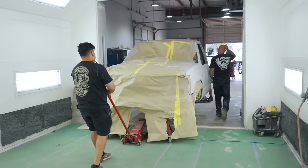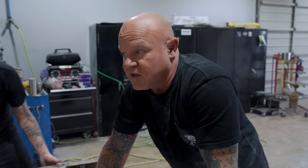We're moving the truck into the booth — we're going to poly it again, then bring it back out, block it one more time, and then we go into primer. It's looking really good.